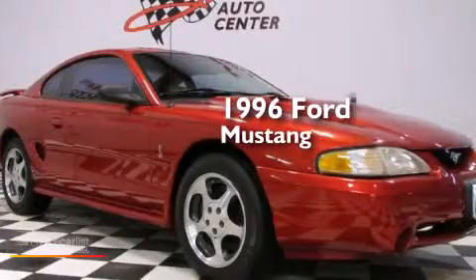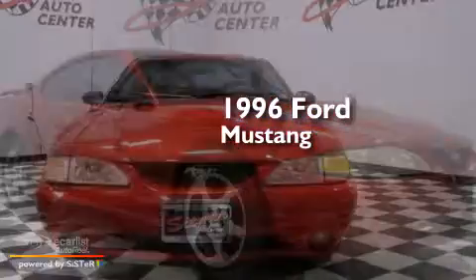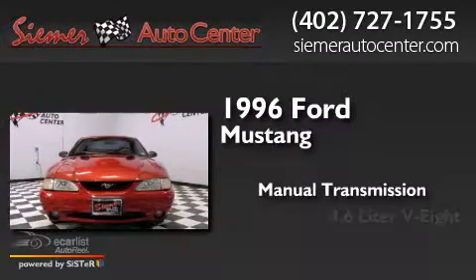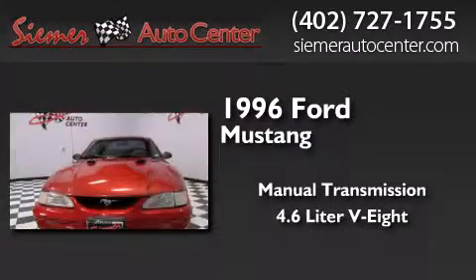This is a 1996 Ford Mustang. This car has a manual transmission and a 4.6 liter V8.